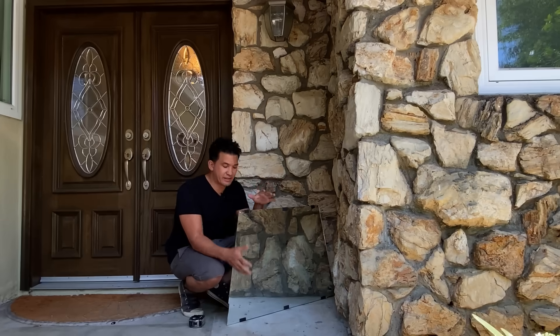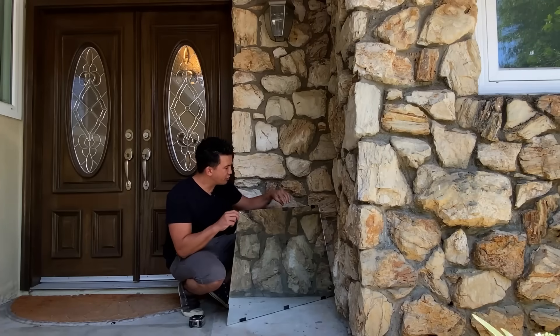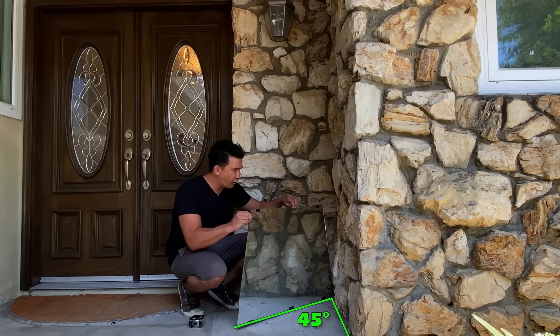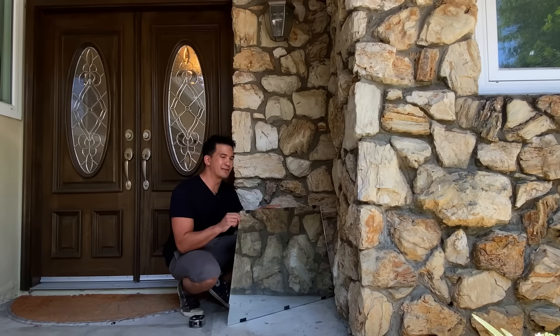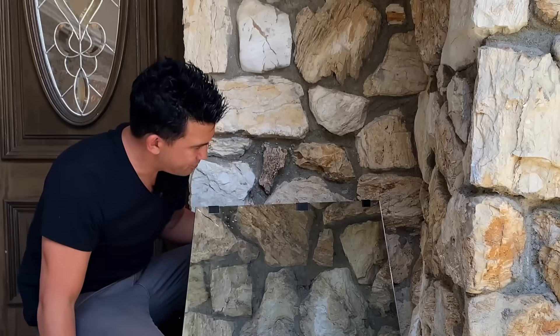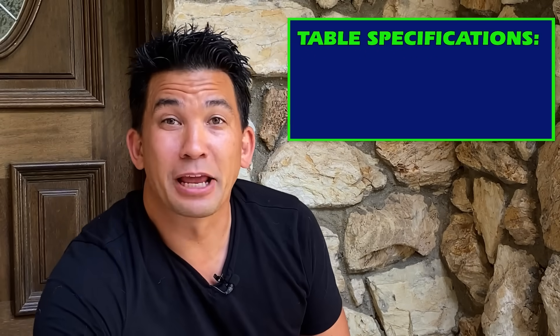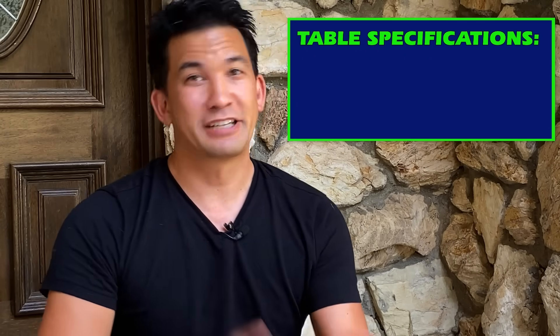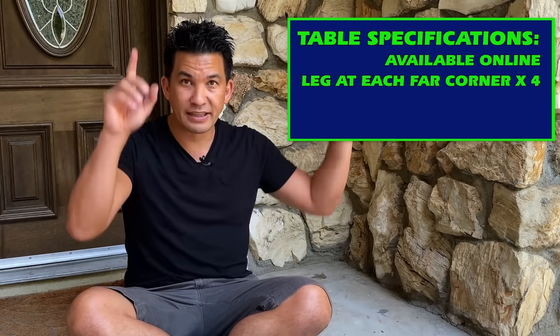I just wanted to test out my theory. I happen to have sheets of mirror lying around my house because — magician. I wanted to show you that if I get this at a 45-degree angle, you can actually see that this could look like this background. Now the edges are giving it away, but I think the table is going to solve that. So we know the principle is going to work — now I just need the table. What I'm looking for is not to build the table from scratch, but to purchase one online that would have legs in the far corners that will hide the edges of the mirror.